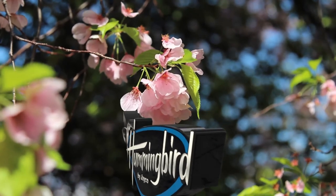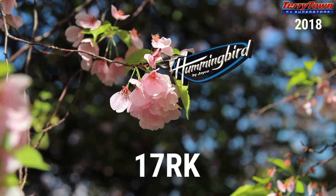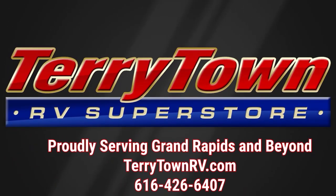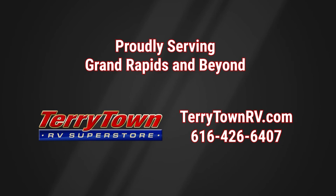Visit us at tarrytownrv.com or give us a call at 616-426-6407. Our friendly, experienced salespeople make it their job to help you find the right RV at the right price. Our prices are the lowest in the destination guaranteed, and our inventory is overflowing with top RV brands. You'll save when you shop with us.